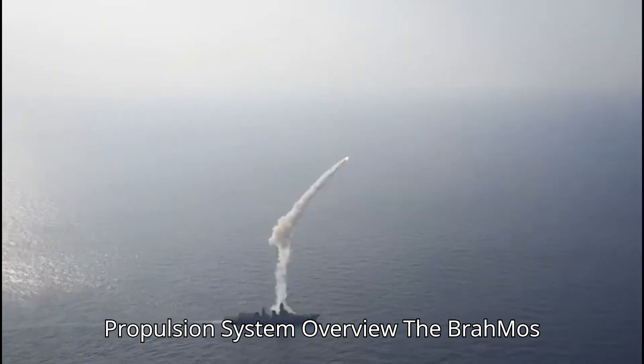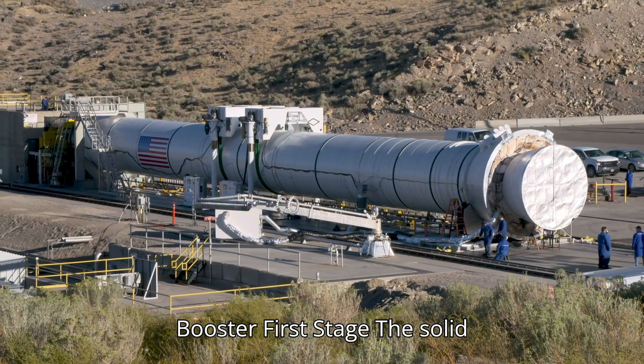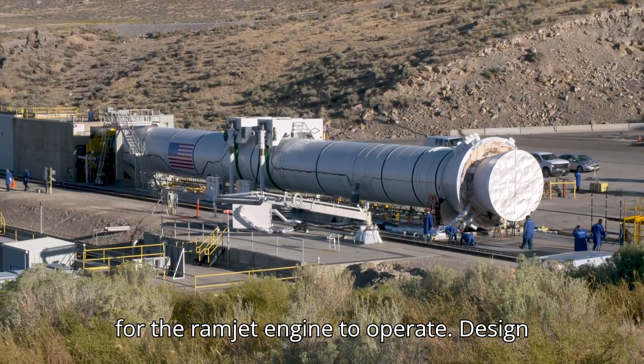Propulsion System Overview: The BrahMos missile uses a dual-stage propulsion system. The solid rocket booster provides the initial thrust necessary to launch the missile and accelerate it to the speed required for the ramjet engine to operate.